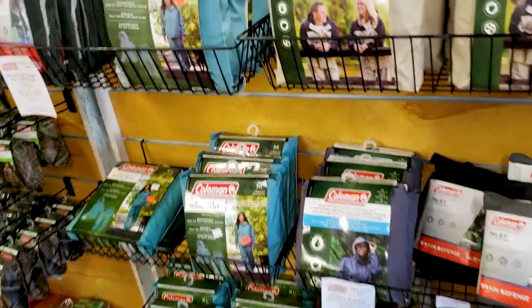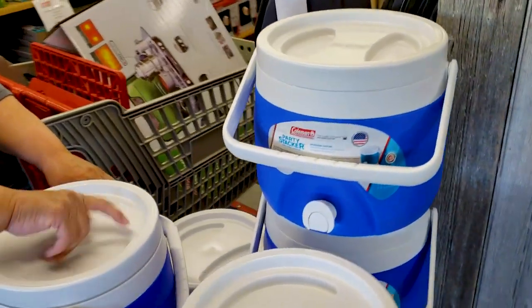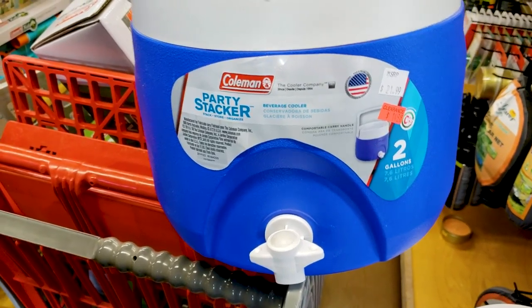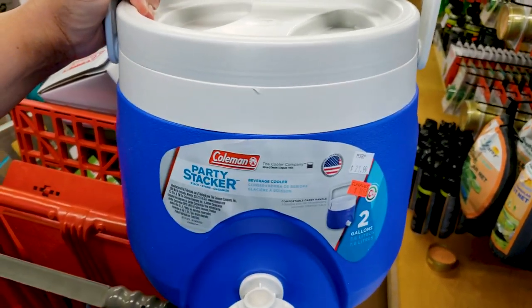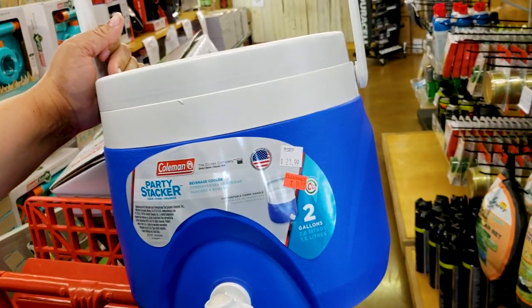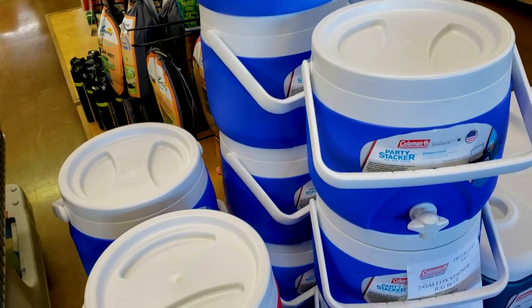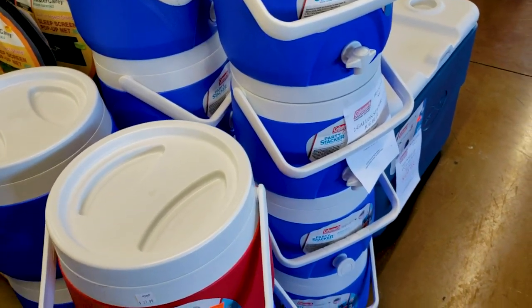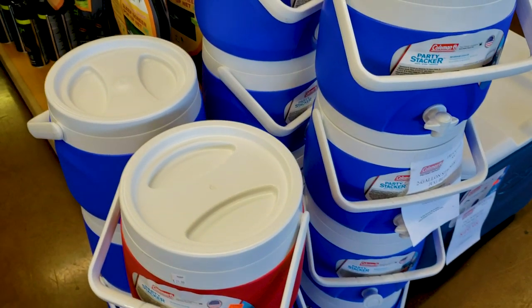We'll go see what Amy found. Got some rain clothes here to keep yourself dry. His and her rain suits — gotta love that. Amy found more stuff. So you like this party stacker. This is basically something you can put all kinds of ice water, Kool-Aid, iced tea, lemonade — whatever turns you on. It's $14, normally $22. Holds two gallons. This guy here is even cheaper, on sale for $11.98. Amy just picked herself up one.